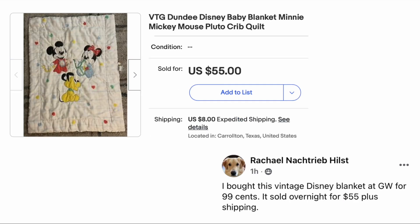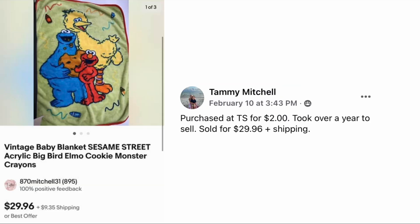Rachel Hilst bought this vintage Disney blanket at Goodwill for ninety-nine cents. It sold overnight for fifty-five dollars plus shipping — a vintage Dundee Disney baby blanket with Mickey, Minnie Mouse, and Pluto; it's a crib quilt. Ninety-nine cents, sold for fifty-five.